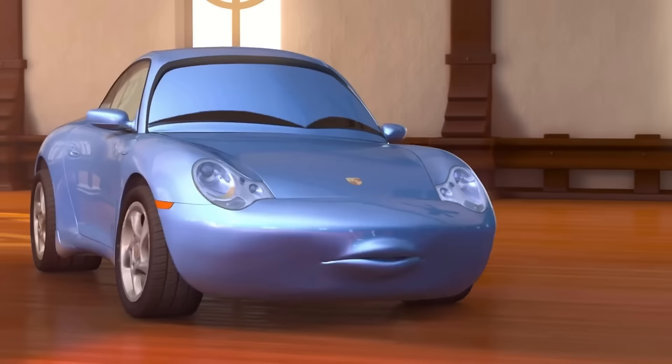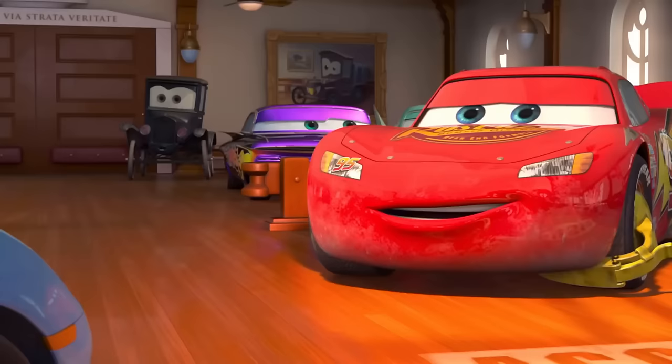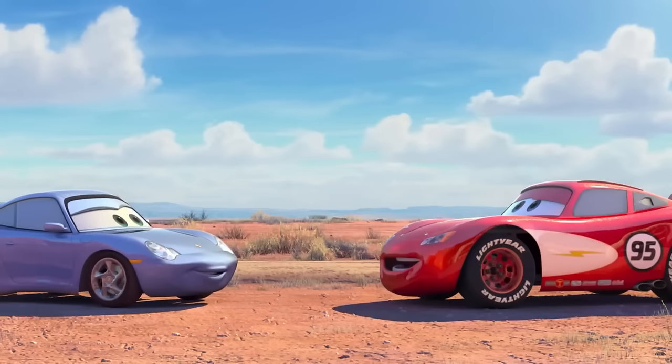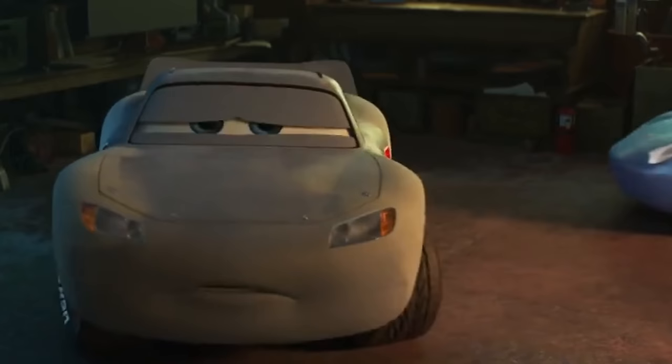Porsche 911 Carrera. This is clearly a Porsche — specifically the 2002 Porsche 911 Carrera model. Sally is a fantastic character with an upscale background that contradicts the town she is in. Additionally, Sally is the only modern car in Radiator Springs.